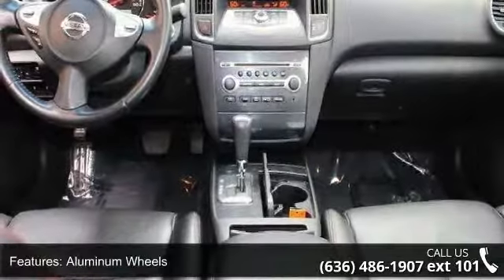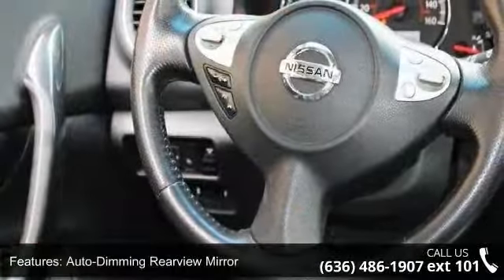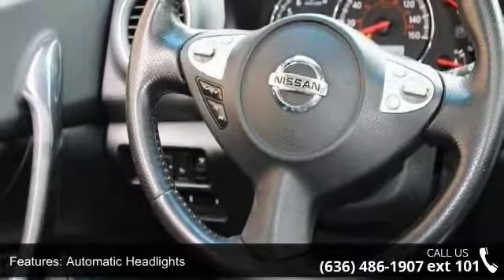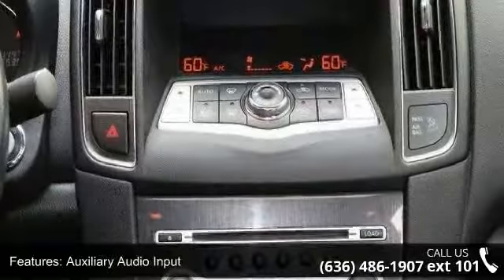If you are looking for a solid pre-owned car, this might be the one. This vehicle shows low mileage and has a smooth ride. Let us put you in the driver's seat today — call or click to contact your dealership.